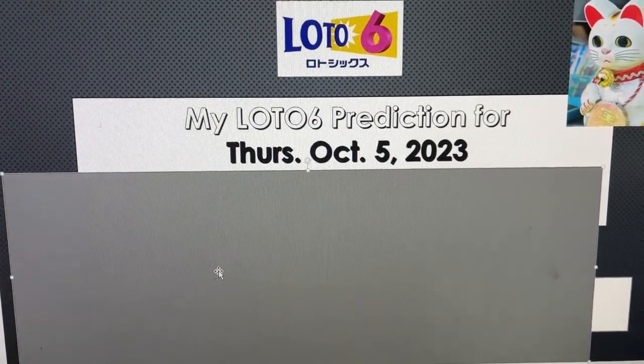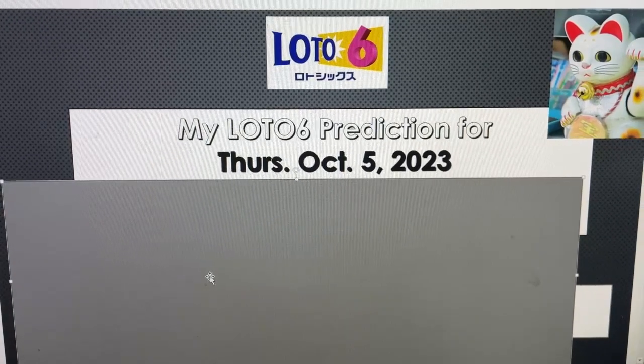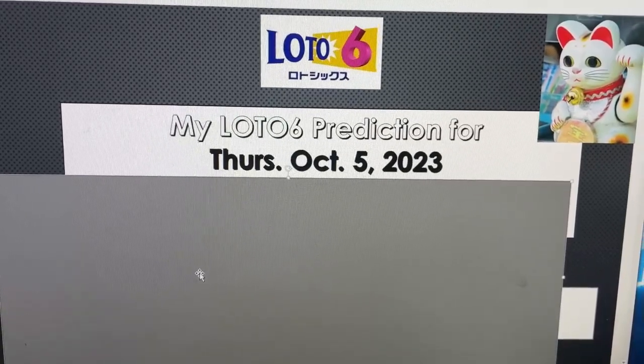Hello my lottery friends, it's James in Japan. Get ready for my Lotto 6 prediction for Thursday, October 5th, 2023. First I'll show you my worksheet, then I'll read the numbers, and then I'll show you the numbers.